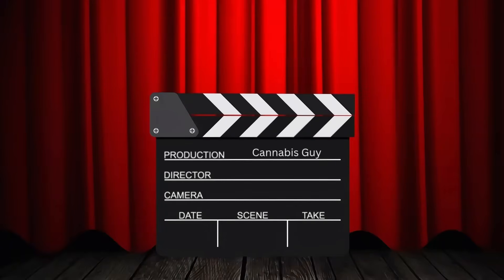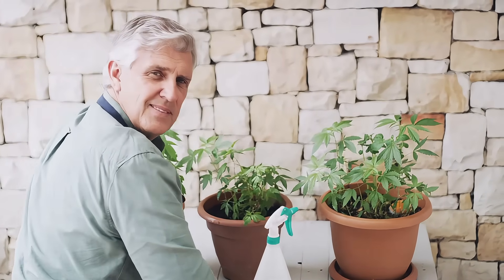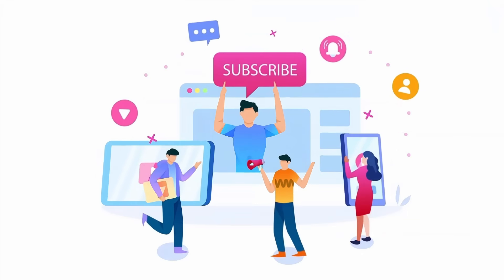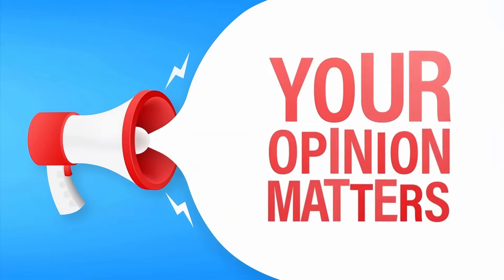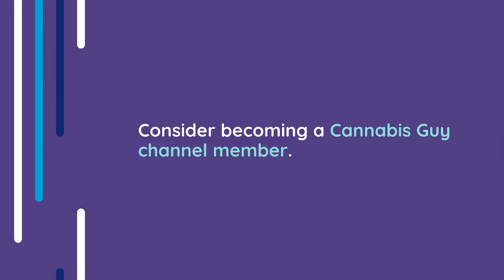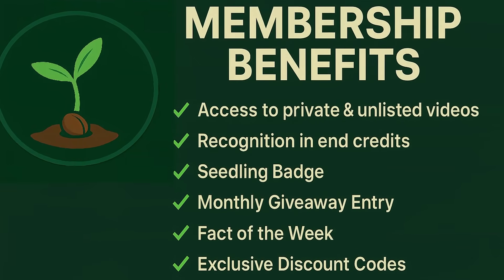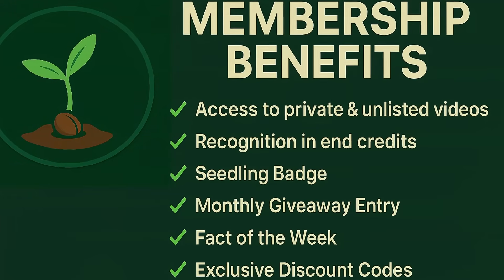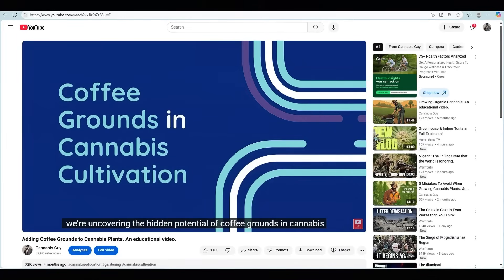And that's a wrap on today's episode. Whether you're dialing in your setup or just getting your hands in the soil for the first time, remember — this is a journey, and every small improvement adds up to bigger and better results. If you found this video helpful, go ahead and hit that like button, subscribe to the channel, and make sure to drop a comment below. I'd love to hear your story and what techniques have worked best for you. Your insights help fuel this community and shape future videos. And if you want to dive even deeper, consider becoming a Cannabis Guy channel member — you'll unlock access to monthly giveaways, exclusive content, loyalty badges, member-only discount codes, and much more. It's a great way to support the channel, stay informed, and grow right alongside an amazing group of cultivators.